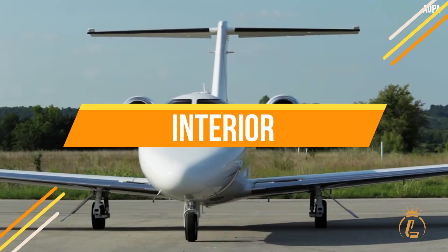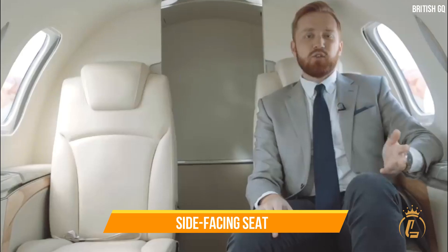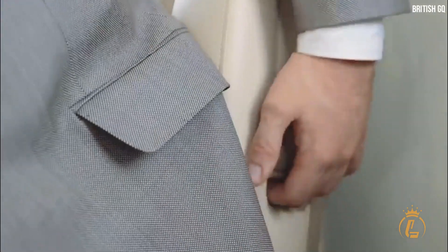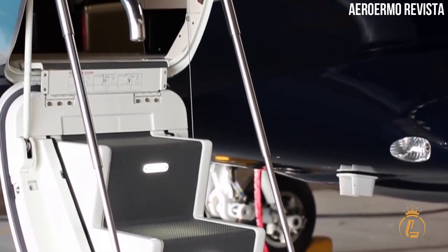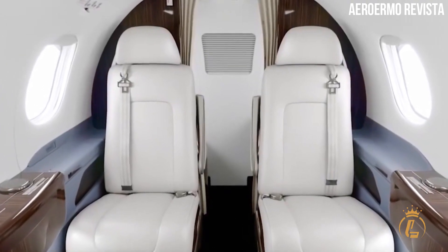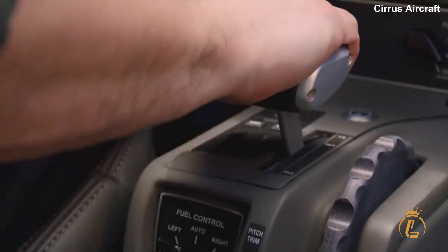There aren't many differences between the Citation M2, the Phenom 100EV, and the HondaJet when it comes to interior design. These airplanes come standard with belted lavatories; the HondaJet has the most spacious ones, with four club-style seats and optional side-facing seats. The cabin of the HondaJet is 5.43 meters long, ahead of both the Cessna and the Embraer, which are tied at 3.35 meters. The Phenom 100EV width is 1.55 meters — 3 centimeters wider than the HondaJet, 5 centimeters wider than the Cirrus SF-50, and 8 centimeters wider than the Cessna Citation M2. In terms of cabin height, the Phenom 100EV leads at 1.50 meters, while the Cirrus jet comes last at 1.20 meters.